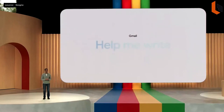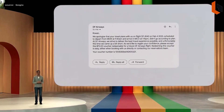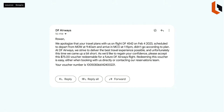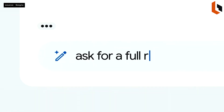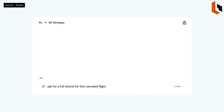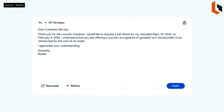We are taking the next step in Gmail with Help Me Write. Let's say you got an email that your flight was canceled. The airline sent a voucher, but what you really want is a full refund. You can reply and use Help Me Write — just type in a prompt, hit Create, and a full draft appears. It conveniently pulled in flight details from the previous email, and it looks pretty close to what you want to send.